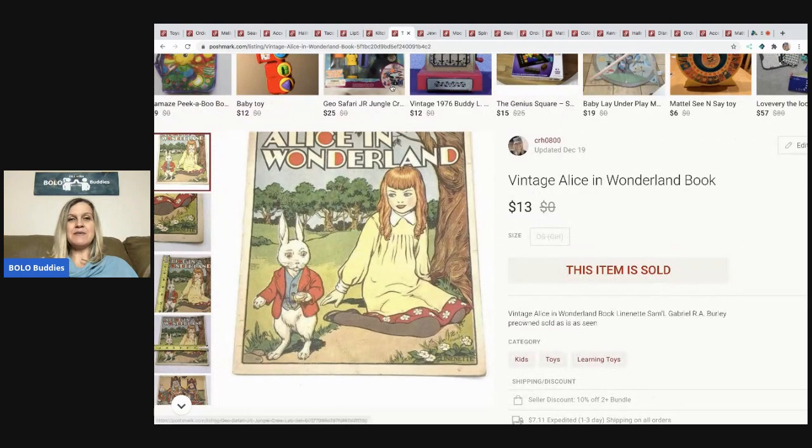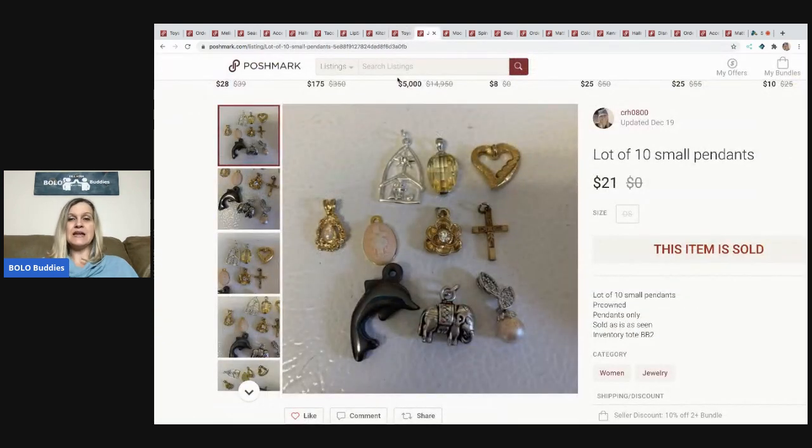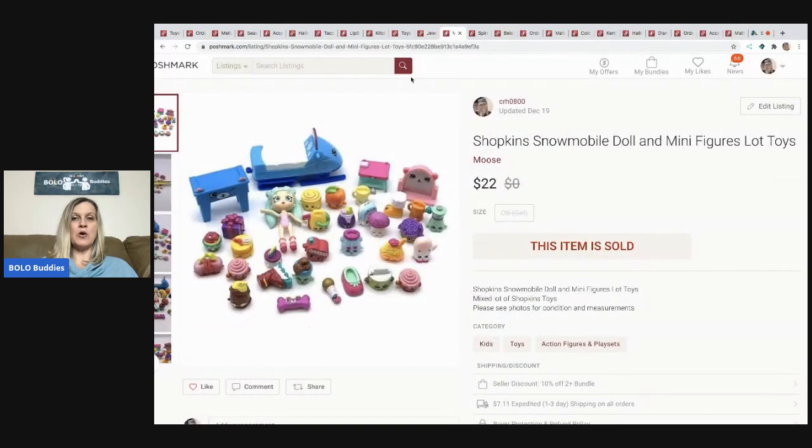The next item I sold is this vintage Alice in Wonderland book from a garage sale. I paid a dollar for it and it sold for $13, and the buyer paid shipping. The next item I sold is this lot of 10 small pendants. I purchased a lot of jewelry on eBay and these items were part of it. I put them in a small lot and sold them for $21. The next item is this Shopkins snowmobile doll minifigure toy lot. I love picking up stuff like this at garage sales and thrift stores, bundling them up, and selling them. This sold for $22 and the buyer paid shipping.